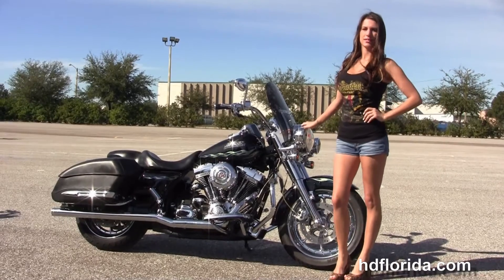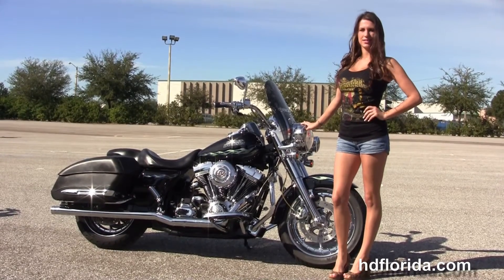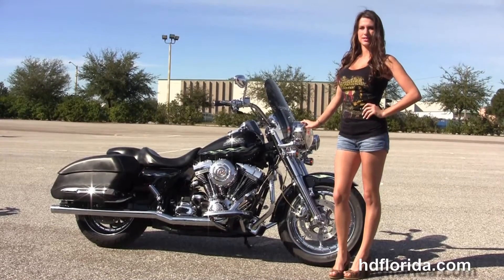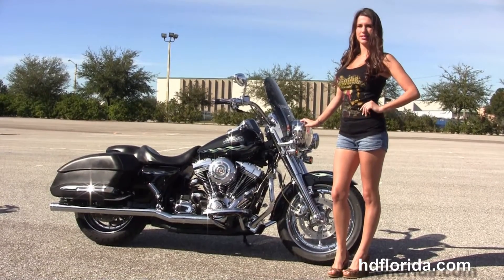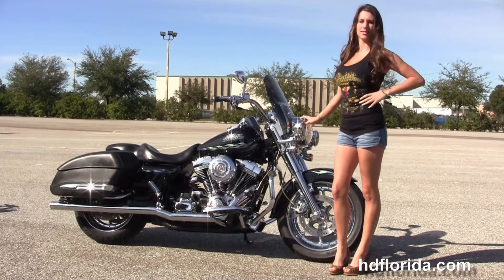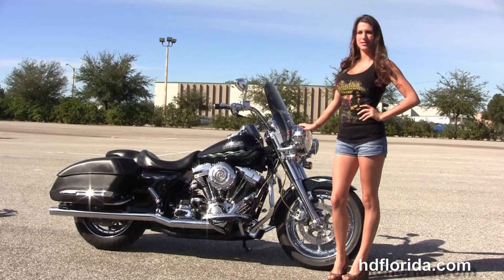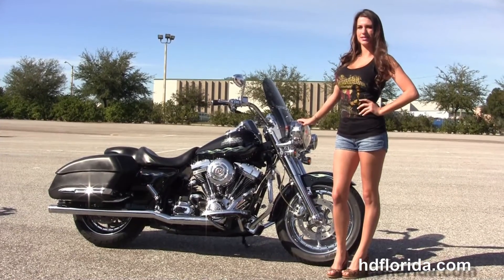We are rated number one in customer service and have over 1,200 new and previously enjoyed motorcycles for you to choose from, and we ship used bikes anywhere in the world. For more information on the CVO Road King click the link below, view the rest of our tremendous inventory, visit us at hgflorida.com — we're always open 24-7, and remember, have one rocking, smoking, adrenaline-filled Harley-Davidson day.